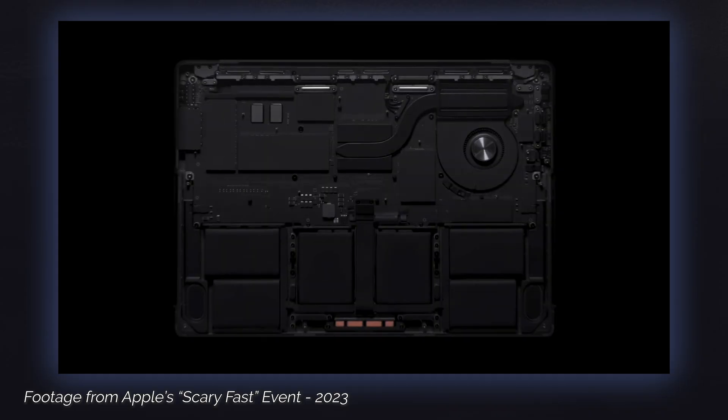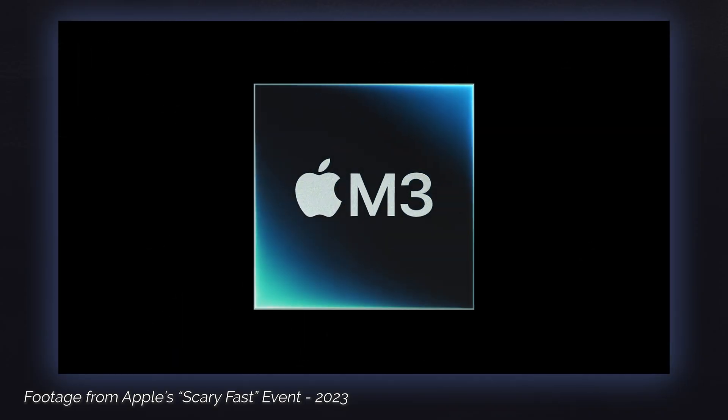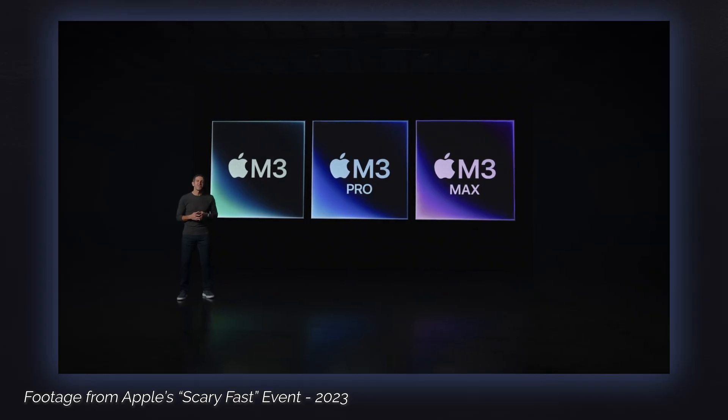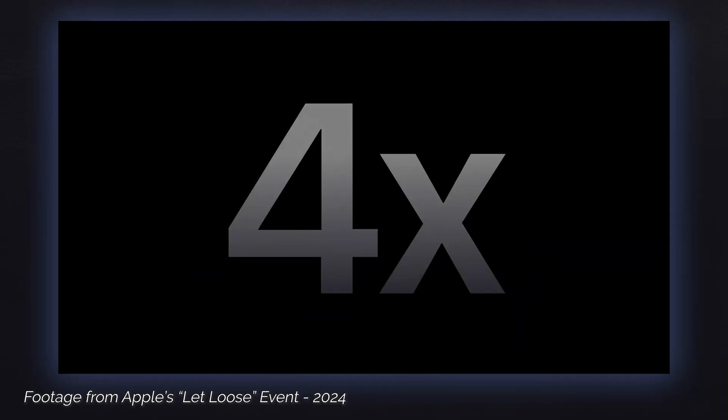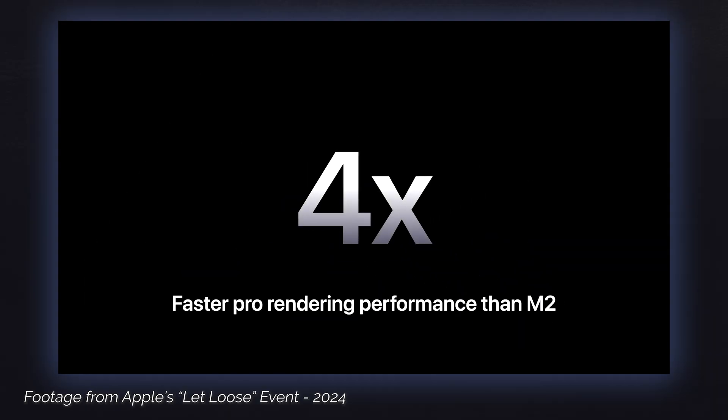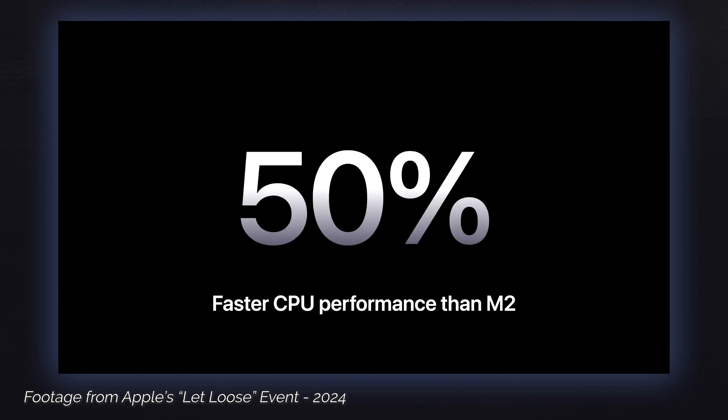The M4 debuting on iPad was a little bit of a surprise for a few reasons. Usually Apple debuts new silicon generations on more traditional computers — usually MacBooks and a desktop option like the Mac Mini or iMac. The M3 came out only seven months before the M4 and was only used in MacBooks and the iMac — it never made it to the Mac Mini, Mac Studio, Mac Pro, or any of the iPads. In the Let Loose event, the M4 is compared mostly with the M2, which was the last chip featured in an iPad. It's hard to directly compare it to the M3 since MacBooks and iPads run different operating systems and have very different heat management capabilities.